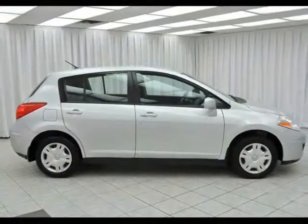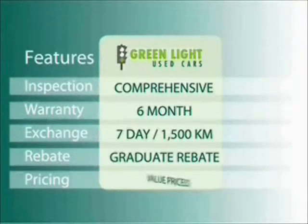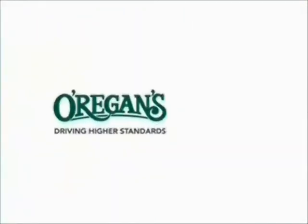And yet, it's surprisingly roomy for passengers. Test drive your Nissan Versa today — you're gonna love it. At O'Riggins, we use internet value pricing and our green light used car warranty to ensure that we are driving higher standards.